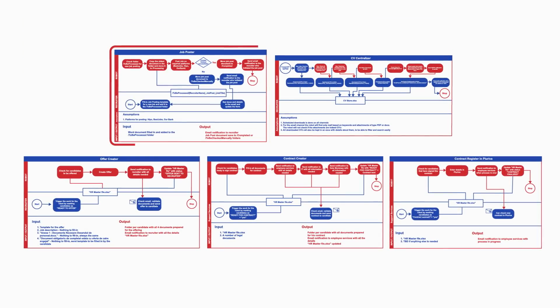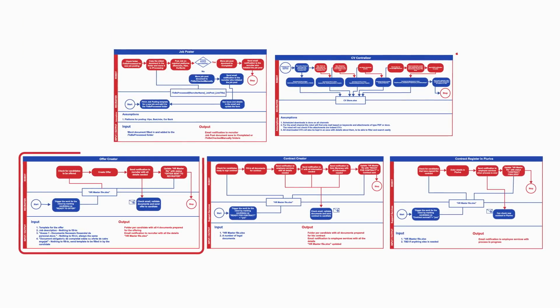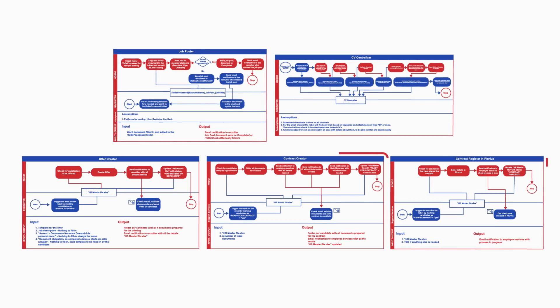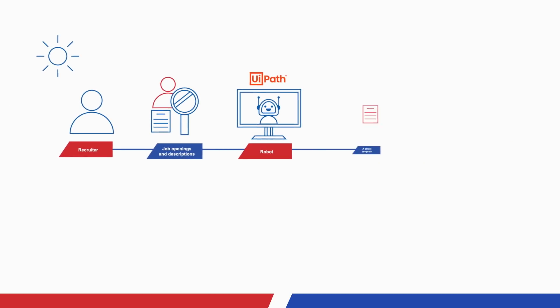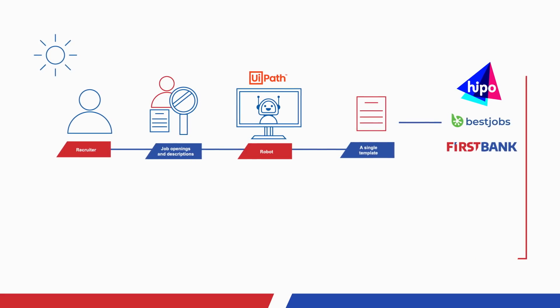As you can see on the screen, the onboarding process is very complex and contains a lot of decisions and collaboration on tasks. The process was adapted and improved by Agranda and the First Bank team. The software robot built by Agranda now performs key tasks for First Bank's HR department. Check out what it does.